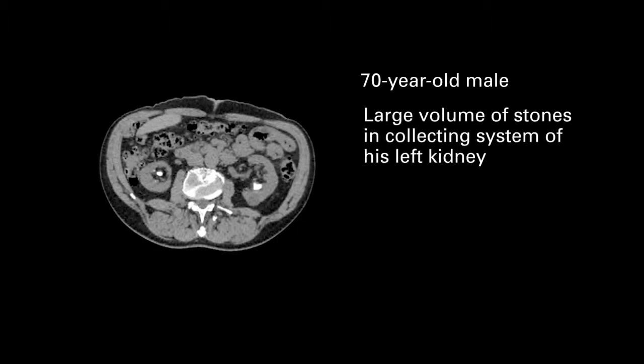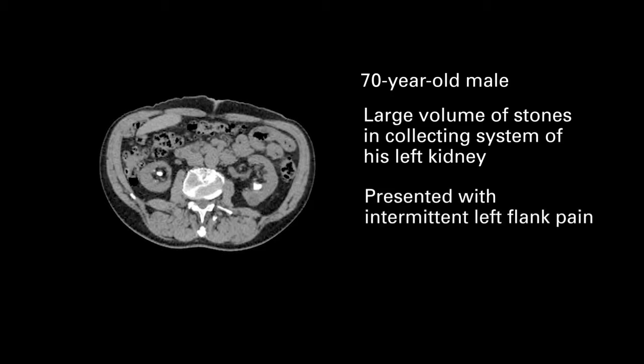In our case there was a 70-year-old man who had large volume stones in the collecting system of his left kidney. He presented with intermittent left-sided flank pain. Stones were also present in his right kidney and this was dealt with in a separate operation. His general health otherwise is excellent.